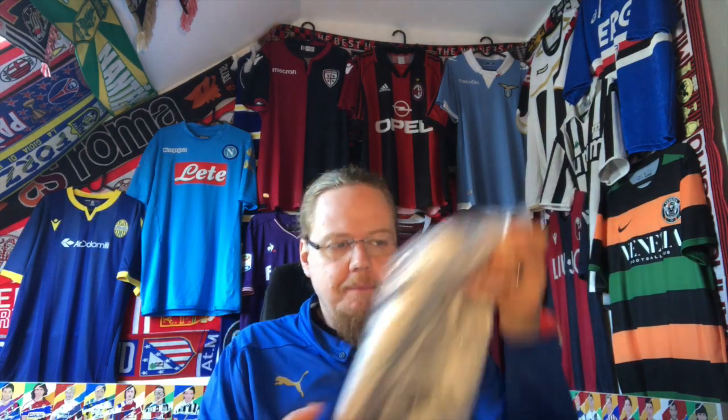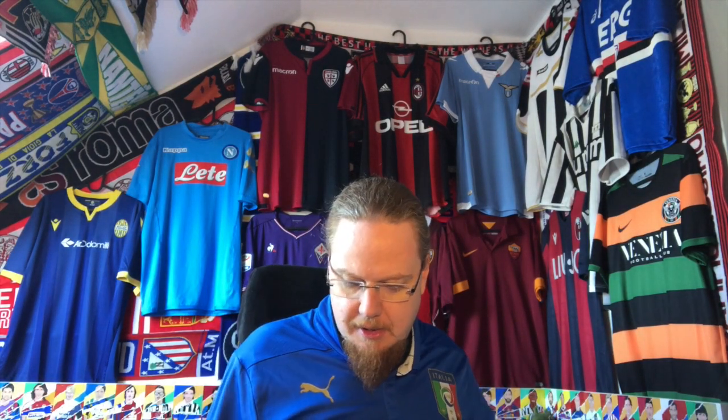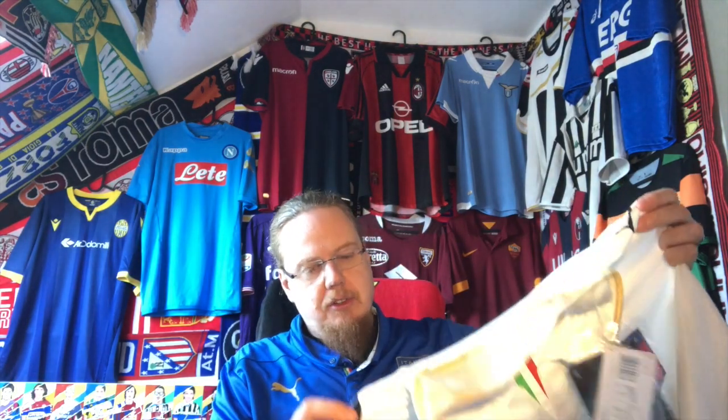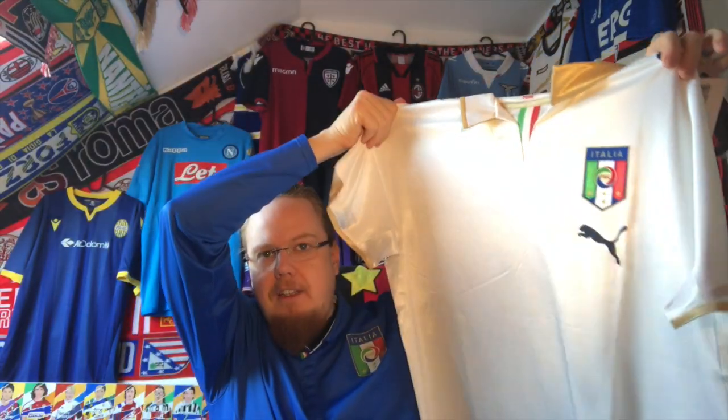Here is the shirt — it's in original Puma packaging. It's the 2008 Italy away jersey. I had a Gattuso fake for this one before, and now I have an original. What makes it even more exciting is that I believe this is the player version.